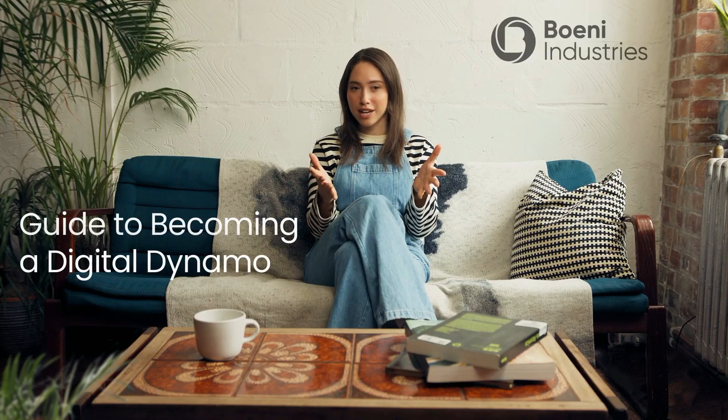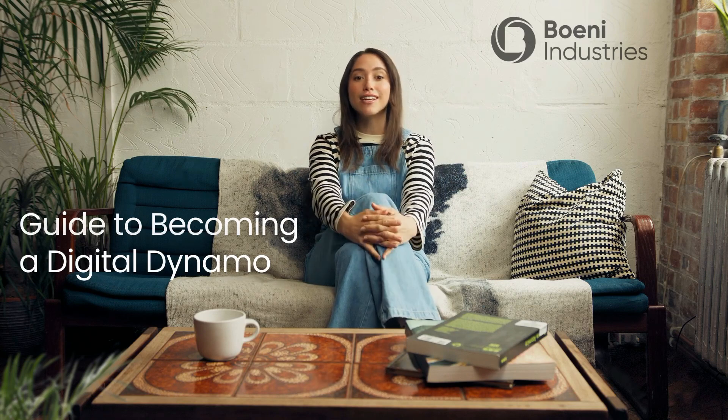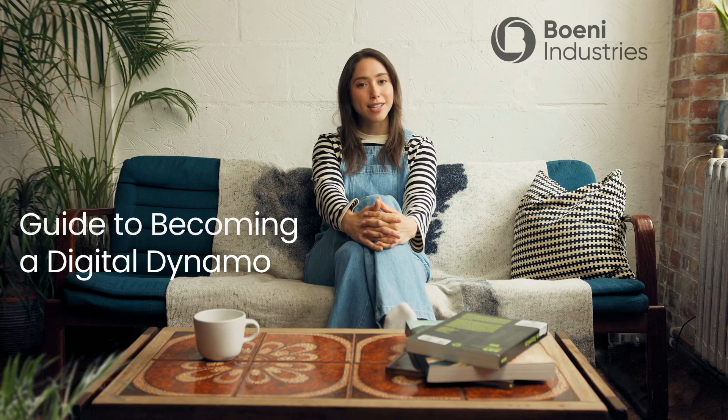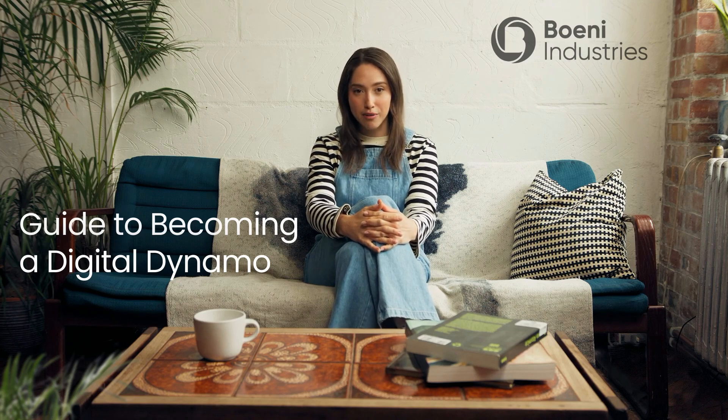Welcome to our guide on becoming a digital dynamo. We'll explore how leveraging exponential technologies like AI and modern work styles can transform individuals, teams, and organizations into tech-savvy powerhouses.